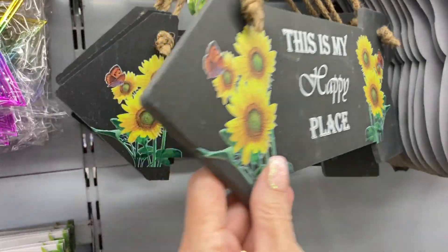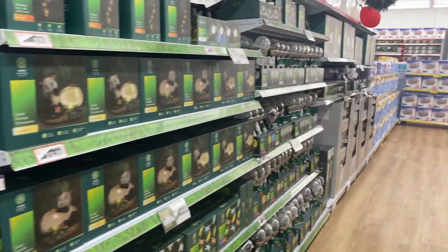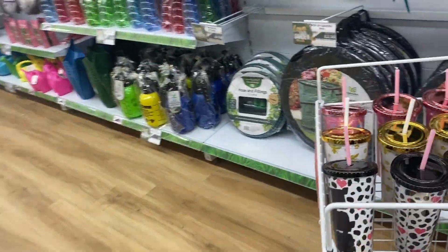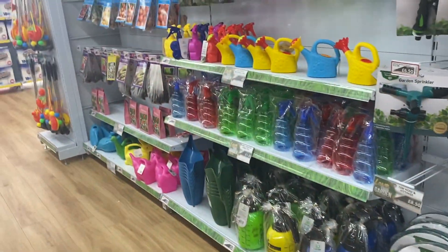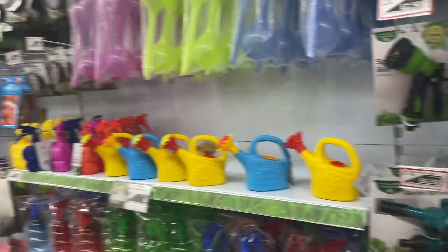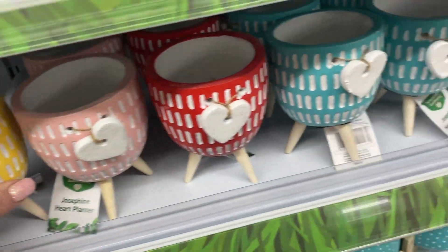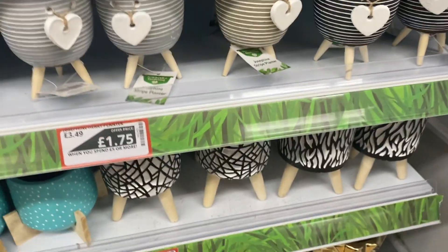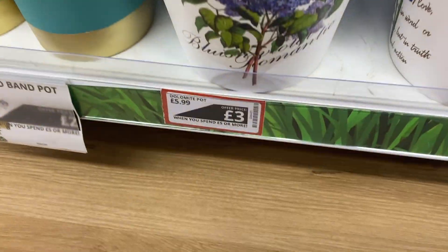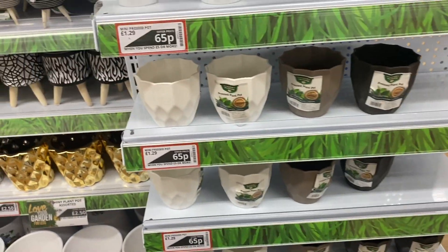Moving to the garden section — lots of fairy things, gnome doors, fairy doors, and decorative stones. Cute little gnomes were only three pounds fifty in turquoise, lemon, and purple. There were also hedgehog ornaments and a lovely 'This is my happy place' plaque for four pounds fifty. They had butterflies, wind chimes, garden lights, and little plants with love hearts for one pound seventy-five in different colours.